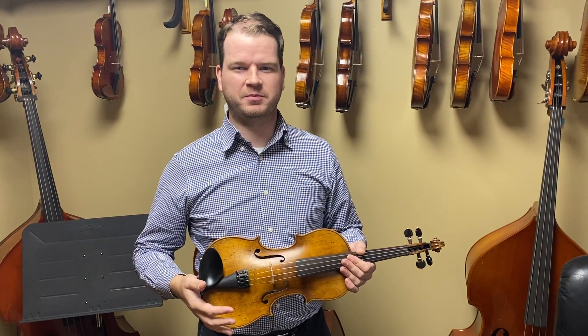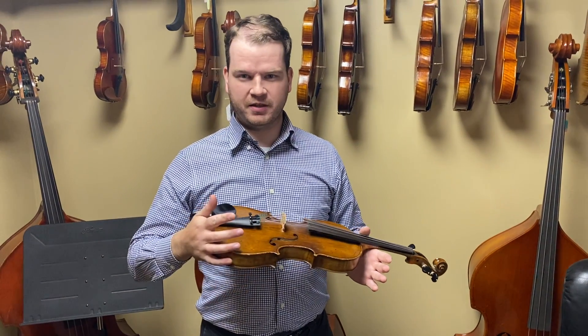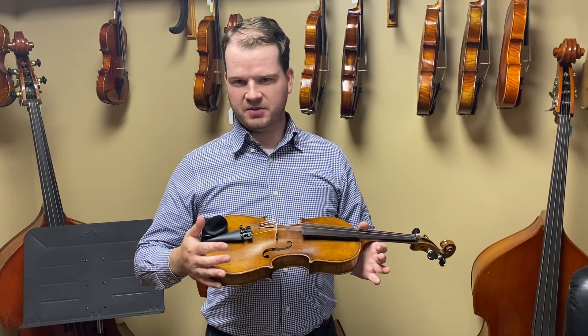Hi, I'm Peter Kent. I'm a violin player here at Mark Schwartz's violin shop, and this violin I'm about to play in this video — I like this one a lot.